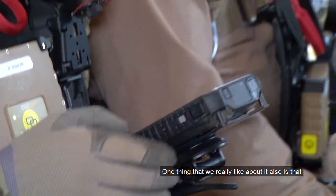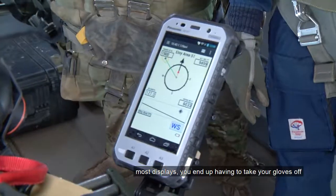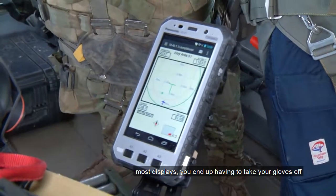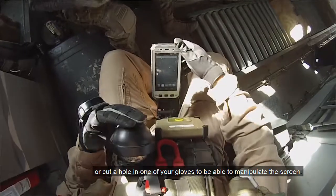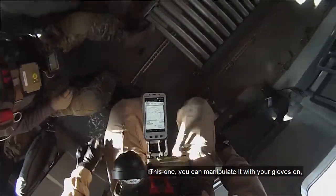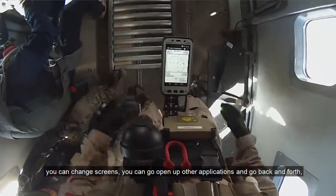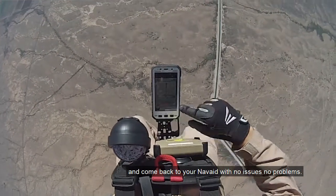One thing we really like is that because it's cold, jumpers always have gloves on. Most displays, you end up having to take your gloves off or cut a hole in one of your gloves to manipulate the screen. This one you can manipulate with your gloves on. You can change screens, open other apps or applications back and forth, and come back to your Nav8 with no issues, no problems.